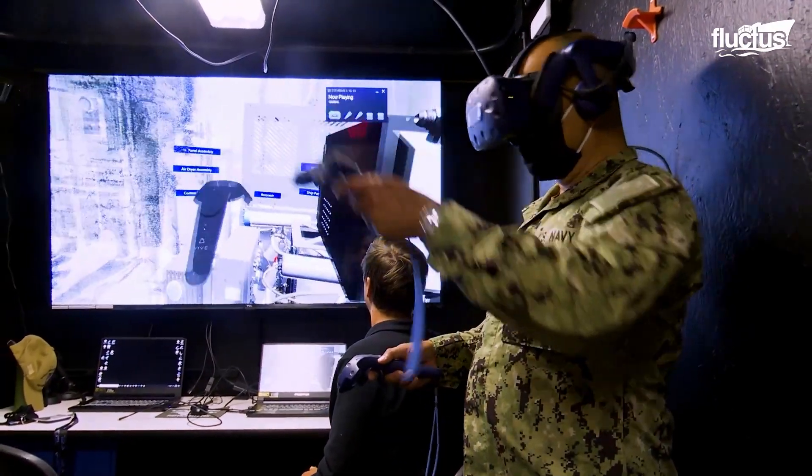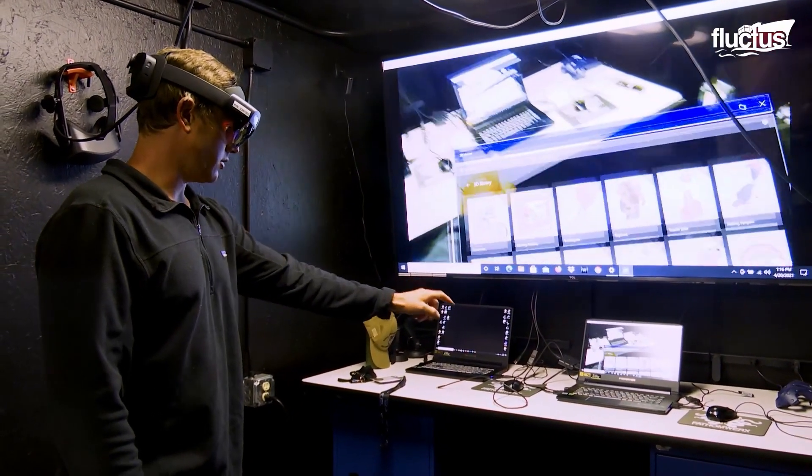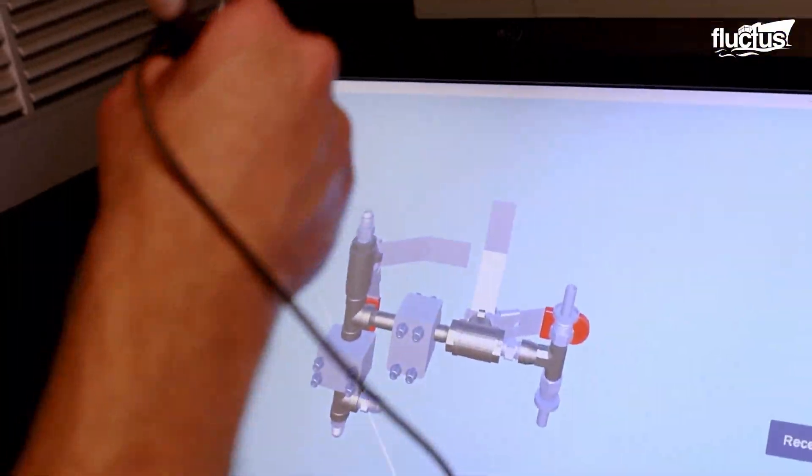Fathomworks is also equipped with mixed-reality lab space, VR, AR, and 3D features, enabling sailors to immerse and train on various systems.